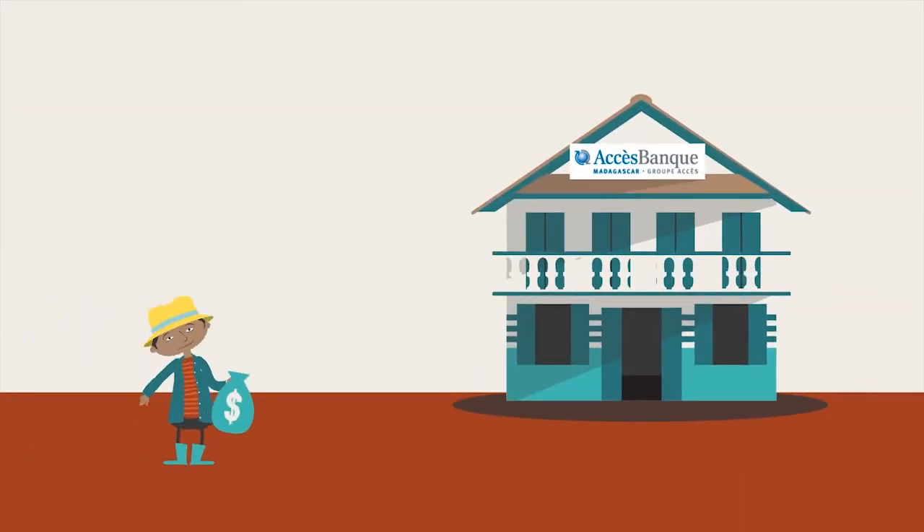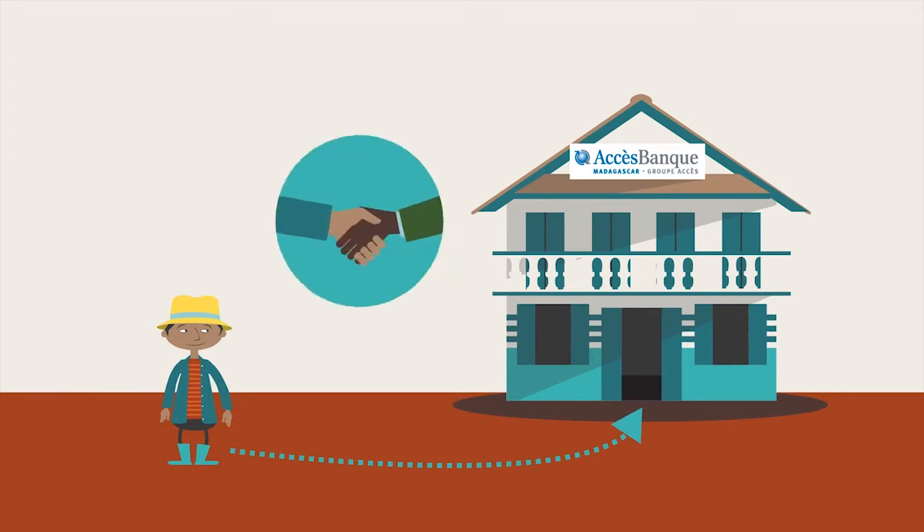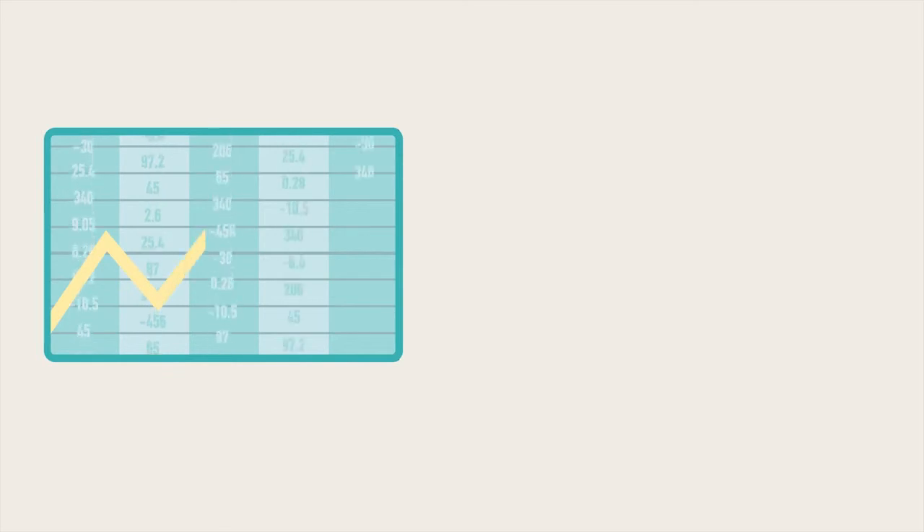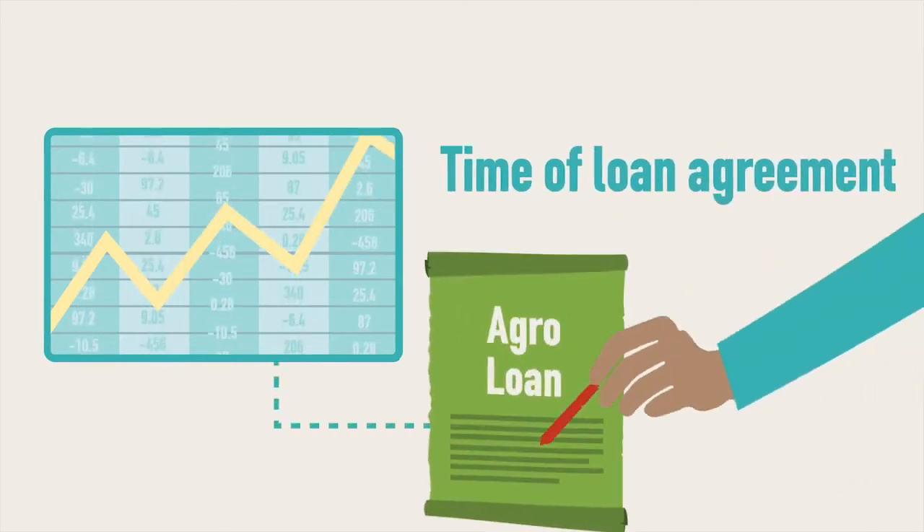Repayments must be paid in person at the branch to maintain contact between ABM and the borrower, and loans are based on cash flow forecasts at the time of loan agreement.